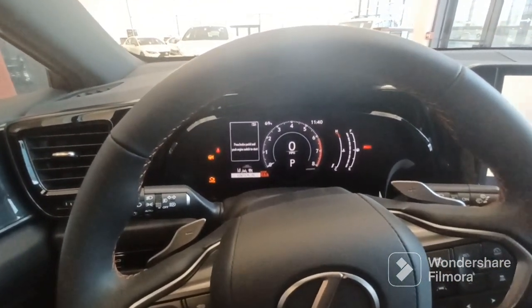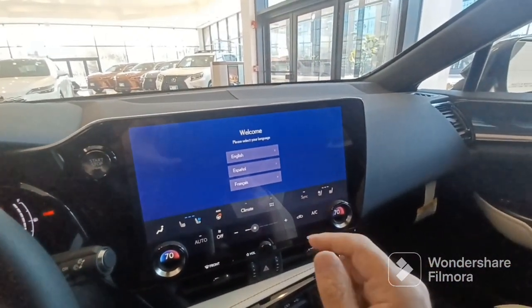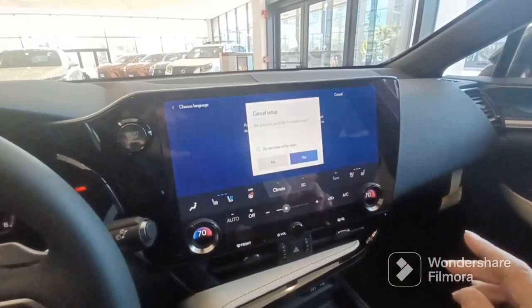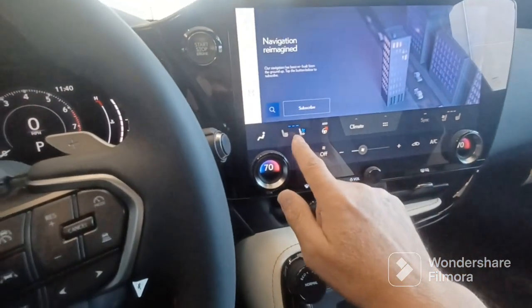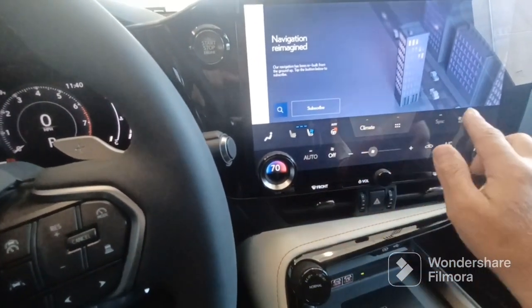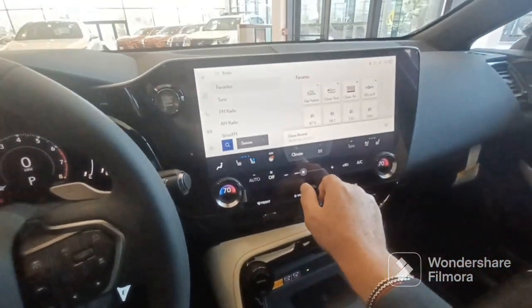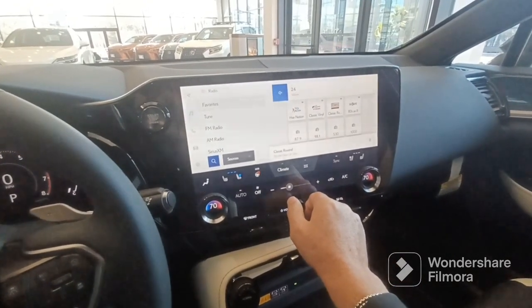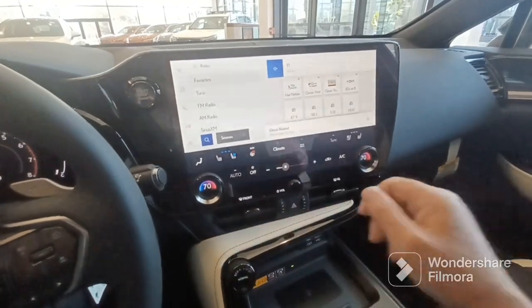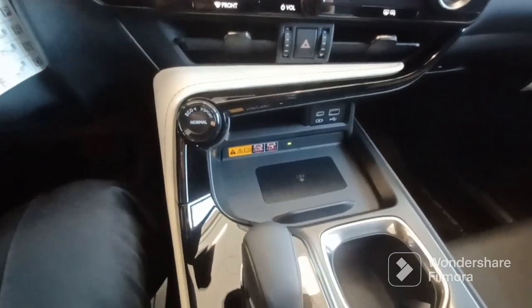Digital speedometer cluster here, and it does have a nice 14-inch screen. Everything is touch screen — even for heated and ventilated seats and the heated steering wheel, everything is on the screen. It has a nice high-definition radio stereo system and a wireless charger pad.